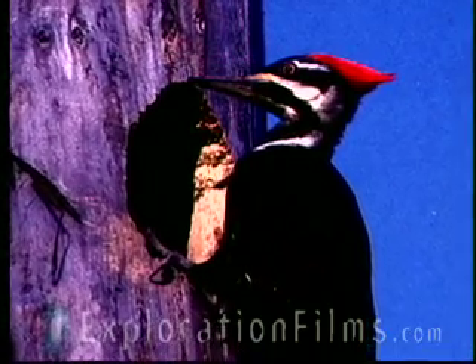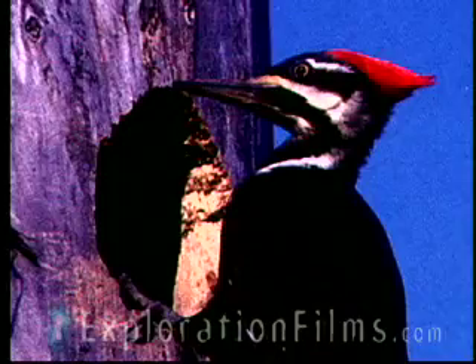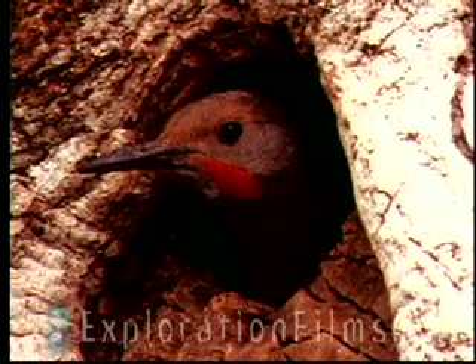For instance, between his beak and his skull, there's a piece of cartilage. It acts as a shock absorber. His skull is the thickest bone per body weight of any creature. As a matter of fact, brain surgeons study the brains of woodpeckers — how they're structured — to help with trauma patients who need brain surgery. And so they study woodpeckers.